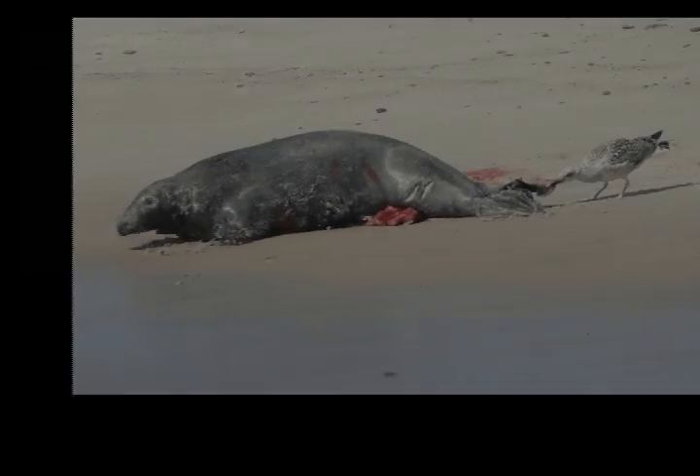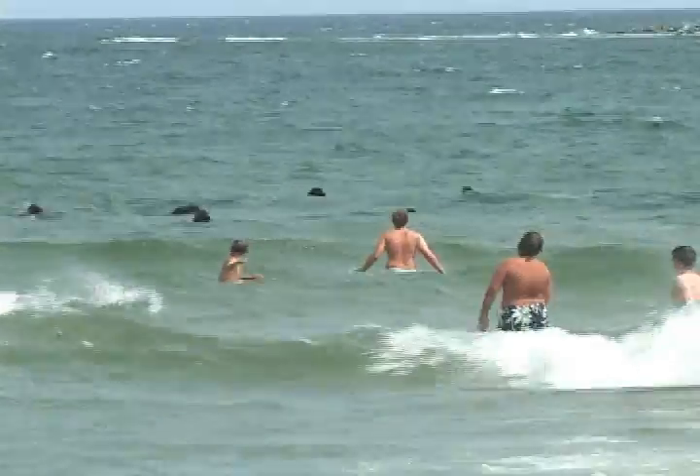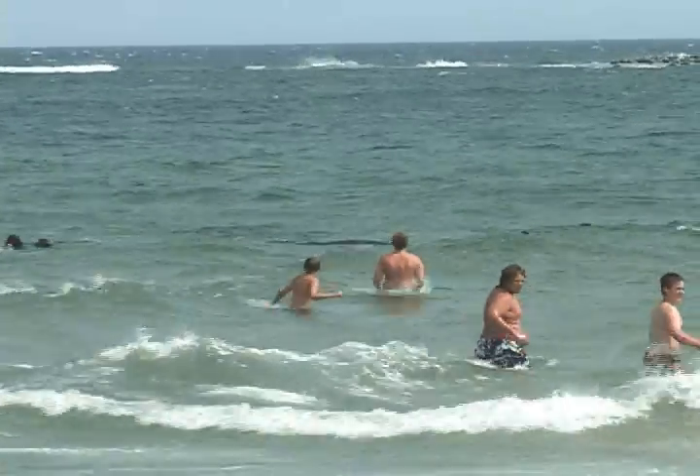With the growing number of gray seals in Massachusetts and their proximity to areas used by humans, there is some reason for concern. Although the risk of shark attack is extremely low, it is wise to use common sense and avoid swimming in areas frequented by seals.